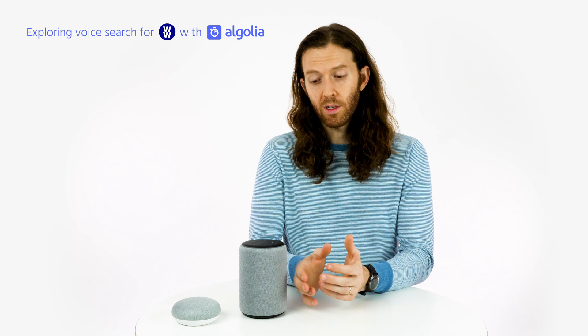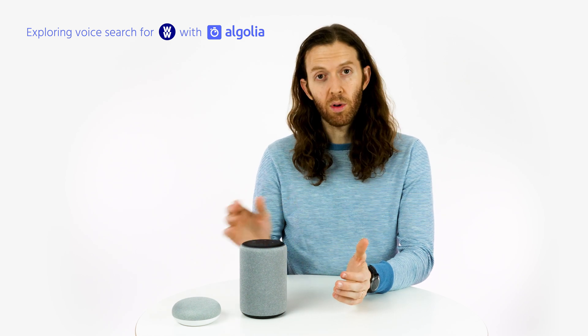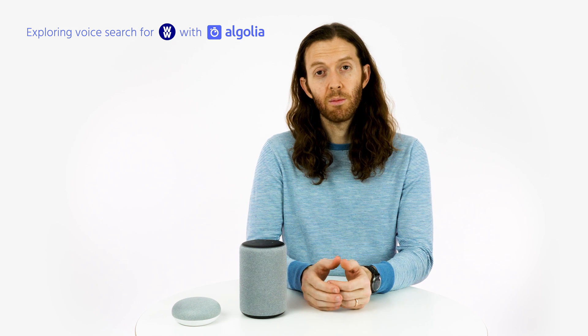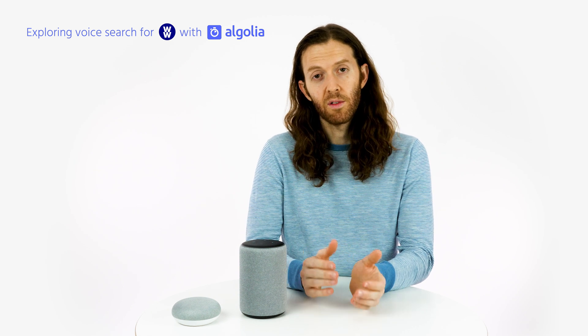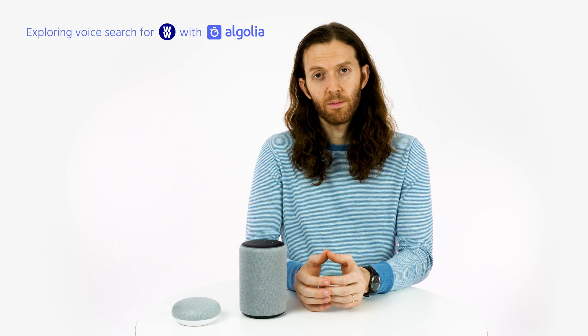Now, if you want to build a voice application, either on these platforms, on mobile, or anywhere else, and use search to make it a better experience, you can turn to Algolia as well. Visit Algolia.com to find out more about what you can do with voice search.